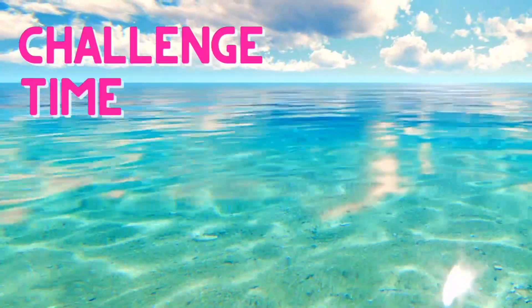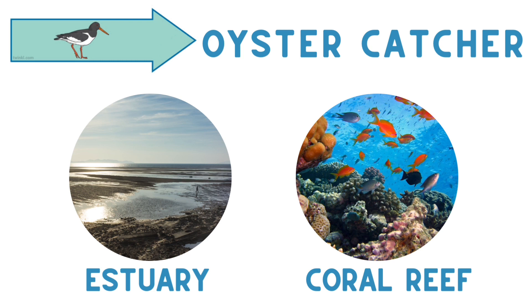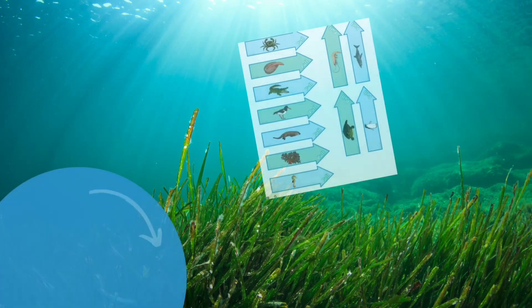I think it's time for a challenge. Let's take a look at some creatures that live in the ocean and have a think about where you're most likely to find them. We're most likely to find a shark way out in the open ocean. How about this bird called the oystercatcher? Would you find this in an estuary leading to the sea, or at the coral reef? If you chose the estuary, you're right. Let's try one more — where are you most likely to see a seahorse? In the open ocean, or in a seagrass meadow? In a seagrass meadow — why do you think that is? There are plenty more matches to be made in the World Ocean Day Resource Pack.